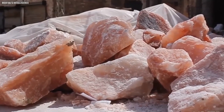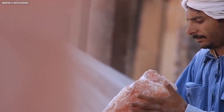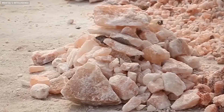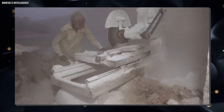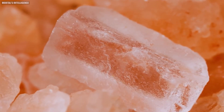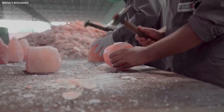The dried salt is then ground into various sizes, from large chunks for salt lamps to fine grains for cooking. The grinding process is done using stainless steel grinders to prevent contamination. This is where the magic happens, turning raw salt rocks into the beautiful pink crystals we use in our homes.